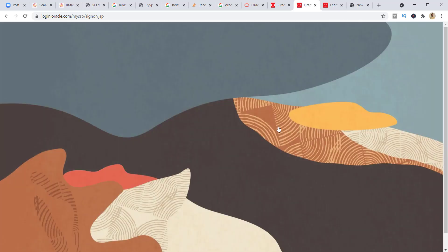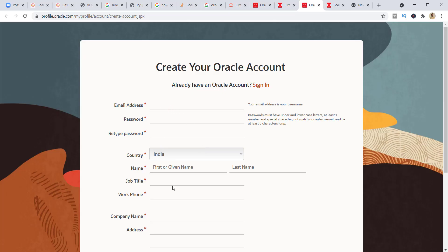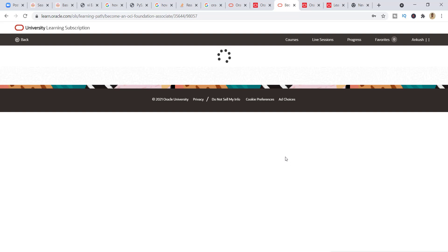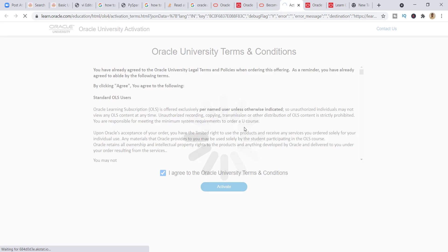This is completely free of cost — enroll and click 'Sign In.' It will ask for your oracle.com credentials. If you don't have credentials, just click 'Create Account.' There you need to enter your basic details like your email ID, password, and other required information, then click 'Create Account.' I am already signed in — I'm entering my credentials. You can also enroll, which is completely free. Once you're signed in, click 'Activate and Start Learning,' then accept the license and agreement from Oracle University.